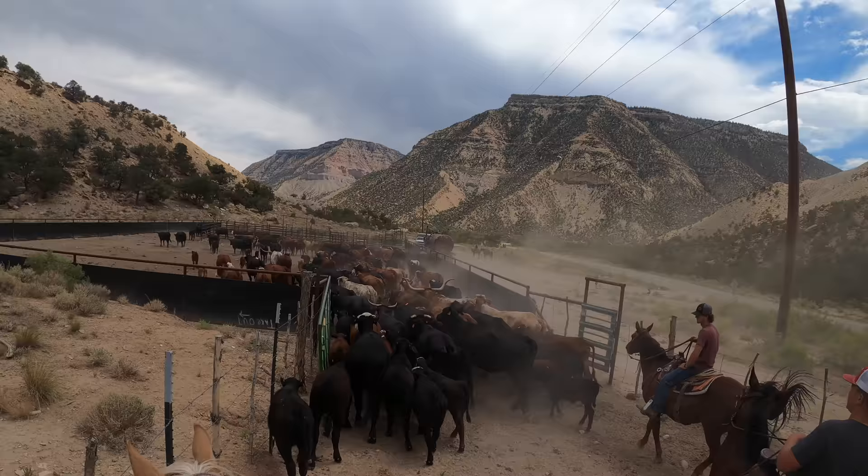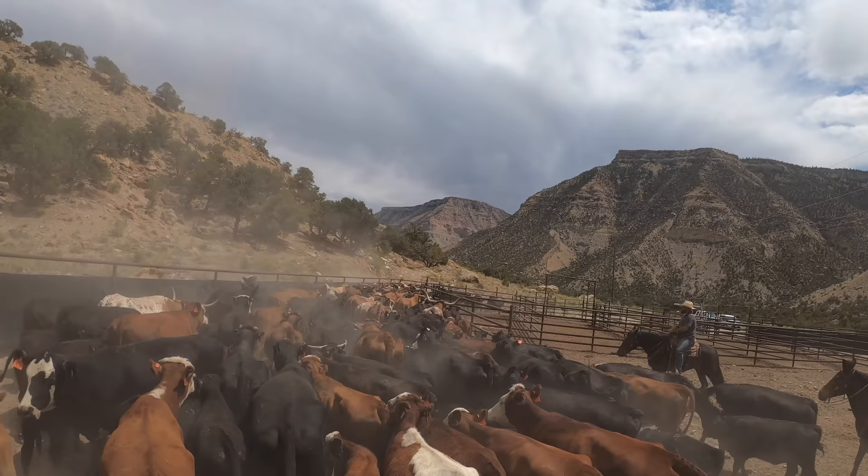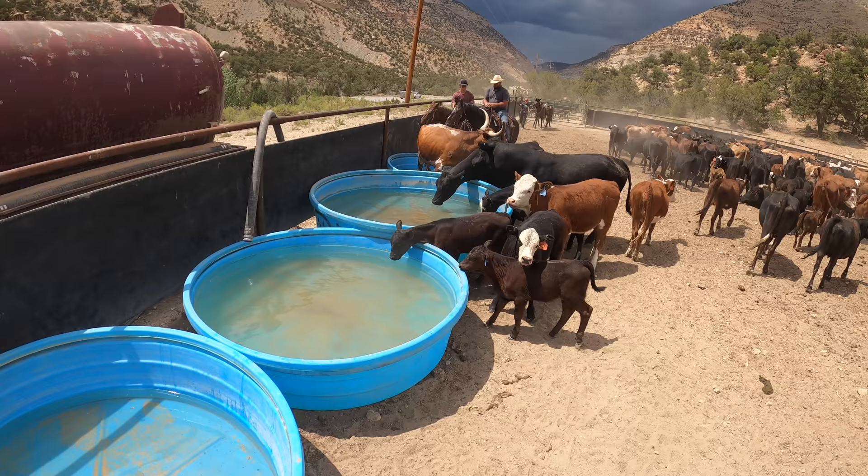Finally we'd made it to the corral and it was time to stop for the day — but only us. The cows are going to keep going tonight, and if everything goes to plan we should find the cows about seven miles up the road tomorrow morning.